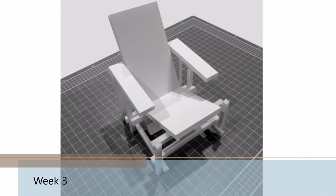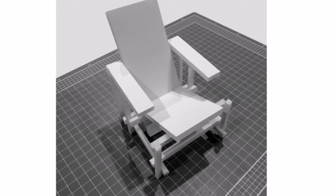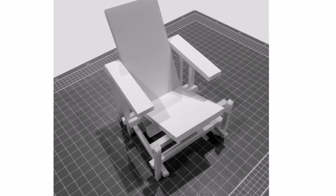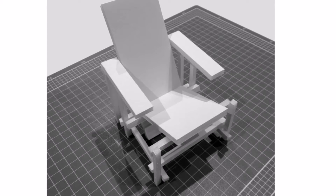Moving from 2D to 3D required a different sort of patience. Making the model chair took some practice as I refined my technique, particularly on cutting angles. It wasn't my strongest project, but it did turn out okay.